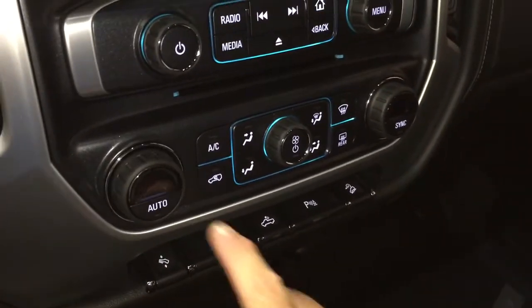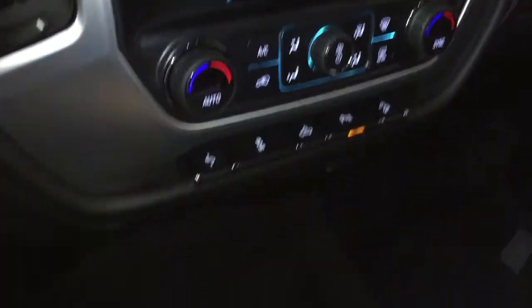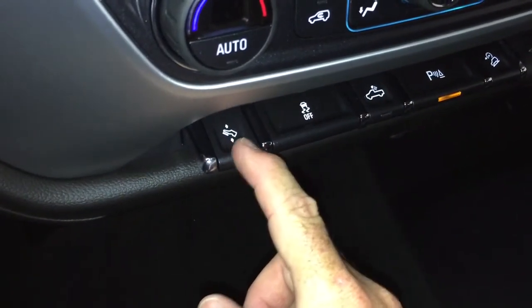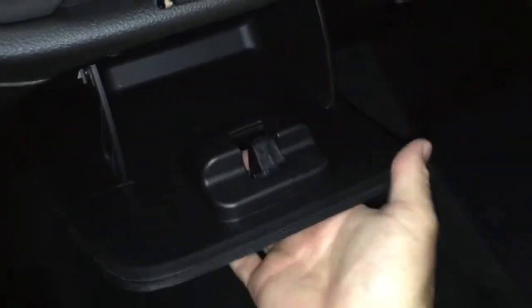There's the AC button — dual zone climate control for heating and air conditioning, and yes it is automatic temperature control. You've got power adjustable pedals, traction control, LED lights in the back of the truck, and hill descent control. Working our way down, storage space, 12-volt and three-pronged power, locking storage here in the middle.